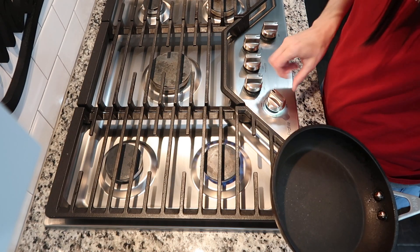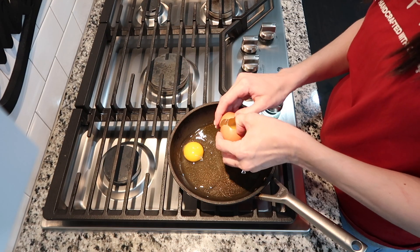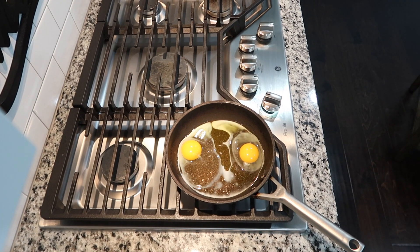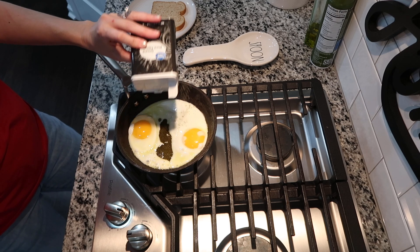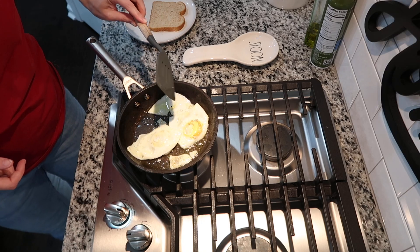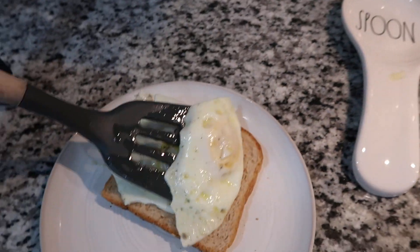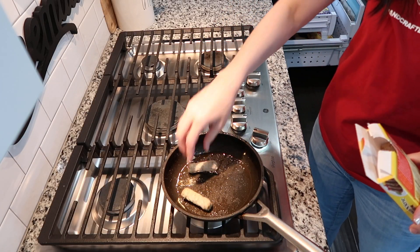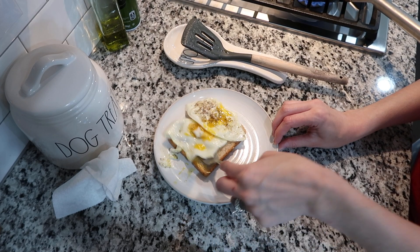Now we are moving on to breakfast. I make myself over-medium or over-easy eggs almost every single day — I love eating them. I always missed eating them whenever I was pregnant. I make this literally almost every day and it never really gets old. I season them with just salt and pepper, keep it super simple, and put them on a piece of bread. I love the yolk and I love when it soaks into the bread. I start my cup of coffee before the eggs so it can cool down and I can drink it right after breakfast.